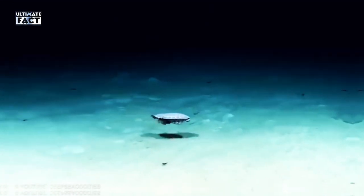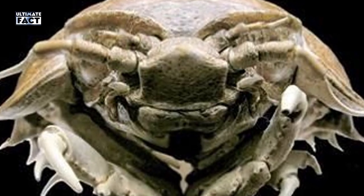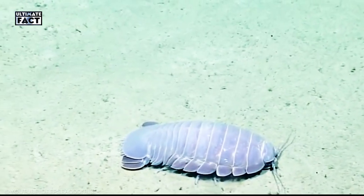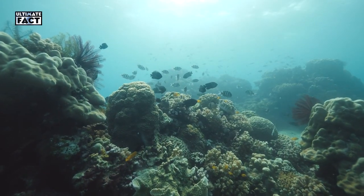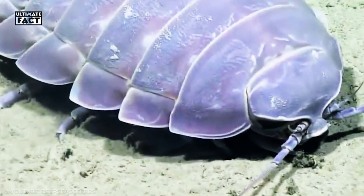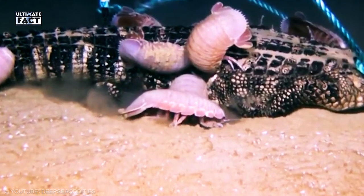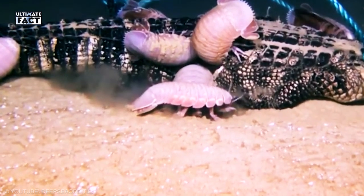Giant Isopod. This animal won its name due to the deep sea gigantism phenomenon, which makes creatures look bigger the deeper in the ocean they live. Despite looking like an alien, it's actually harmless, although they have dozens of sharp claws on their underside and can be quite vicious and capable of giving a nasty nip if you pick them up.